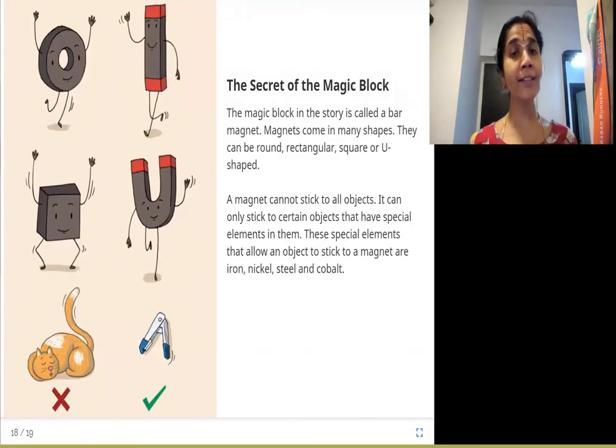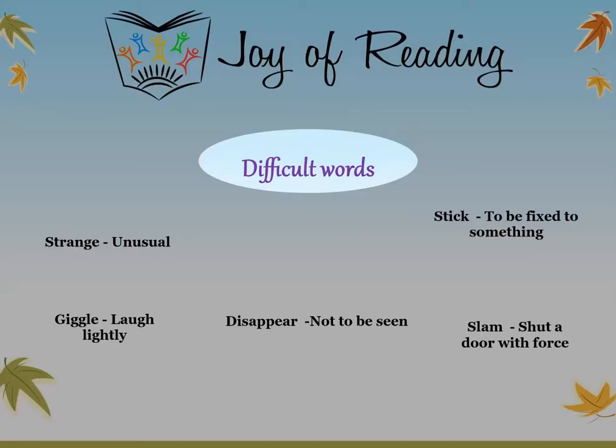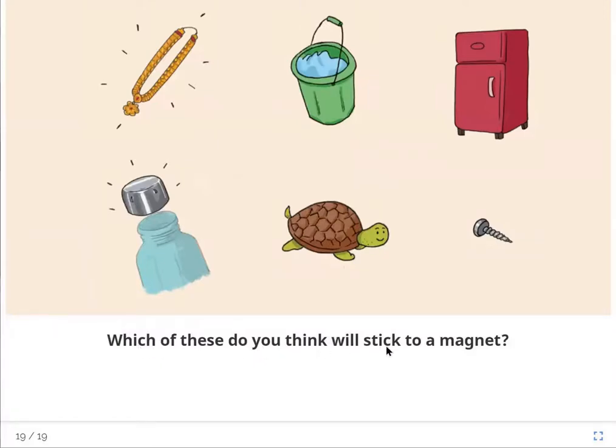I hope you enjoyed this story with me, as well as learning about what magnets are. Difficult words: 'strange' means unusual; 'stick' means to be fixed to something — it usually refers to a long piece of wood, but here it means to be fixed to something; 'giggle' means to laugh lightly; 'disappear' means not to be seen; 'slam' means to shut a door with force. Which of these do you think will stick to a magnet? Discuss why. Thank you.